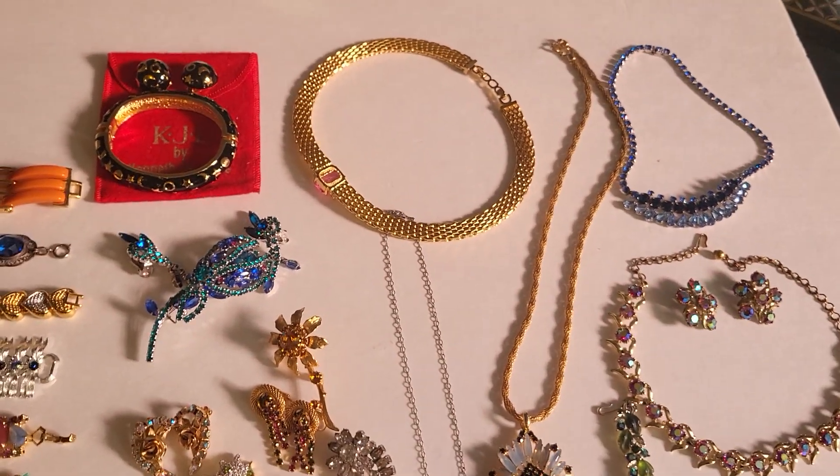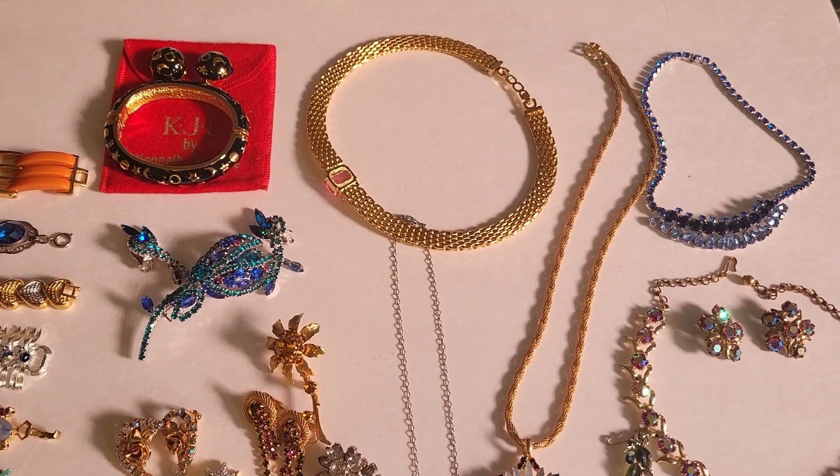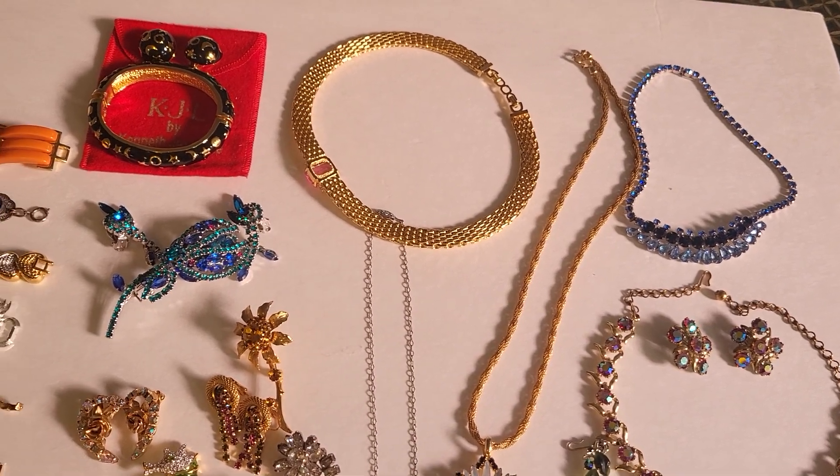That's it for this part. Look for some upcoming videos with more jewelry. Otherwise, look me up on Etsy — that's Glamorous Classics. Talk to you soon, bye-bye.